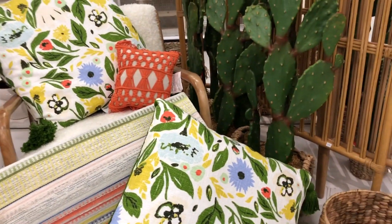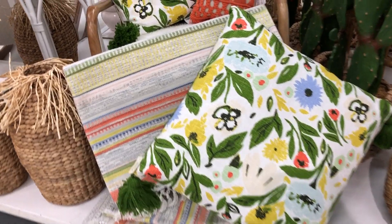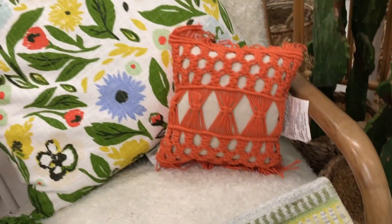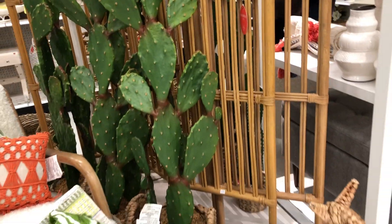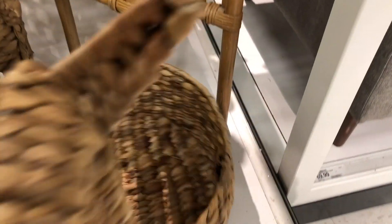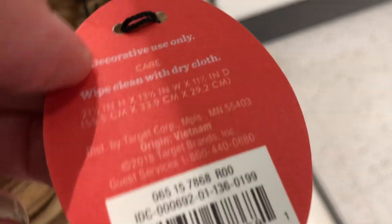I just love everything — how it looks together. I envision it in a closed-up porch. You could put all this stuff out there to look pretty. Pretty rug too. And then they have this cute little planter — I think it's a giraffe. $24.99 — so cute.